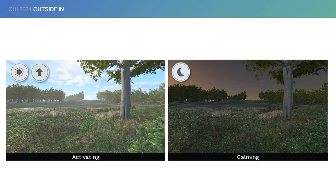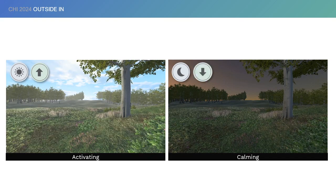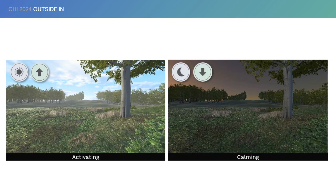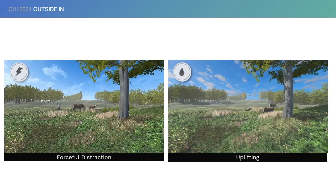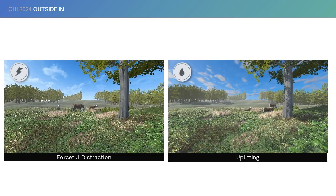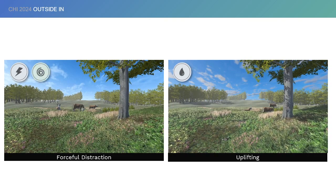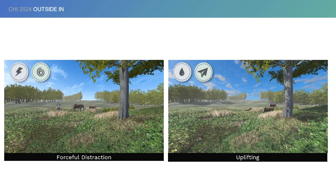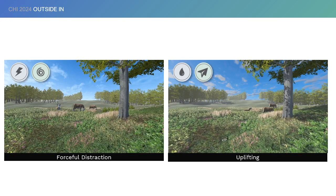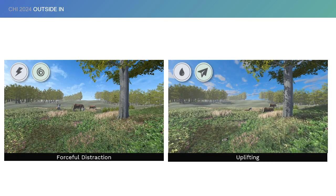Digital Nature can activate patients to stay awake with a morning atmosphere, and help calm down with an over-warm evening-like atmosphere. It can also provide a forceful distraction to divert patients from experiencing pain, and help uplift the mood of patients with soft-to-surprise elements such as occasional visits of farm animals like dogs and rabbits.